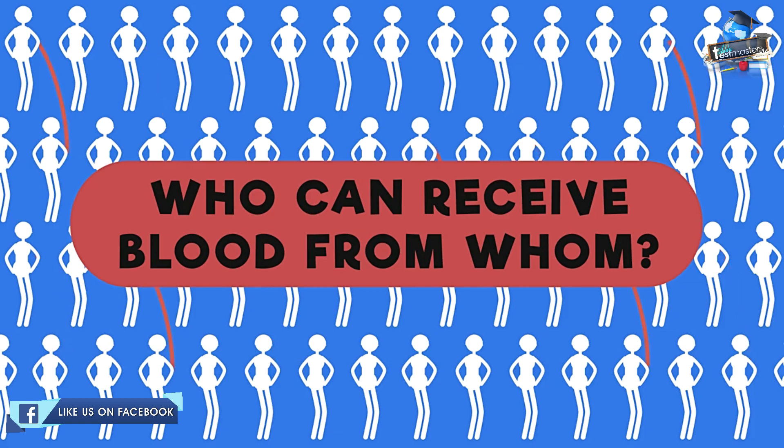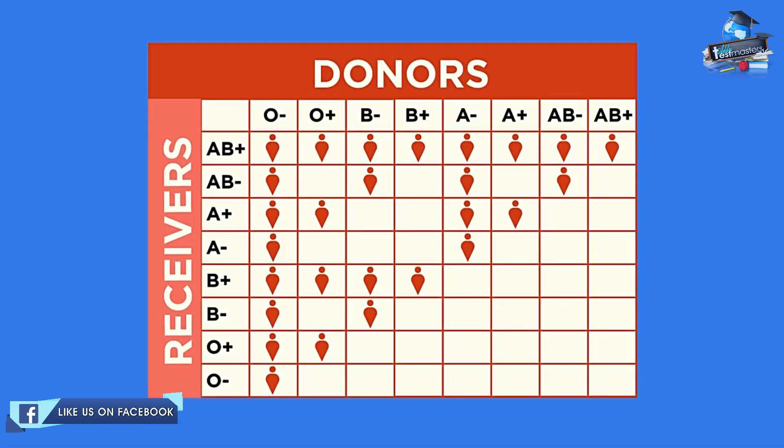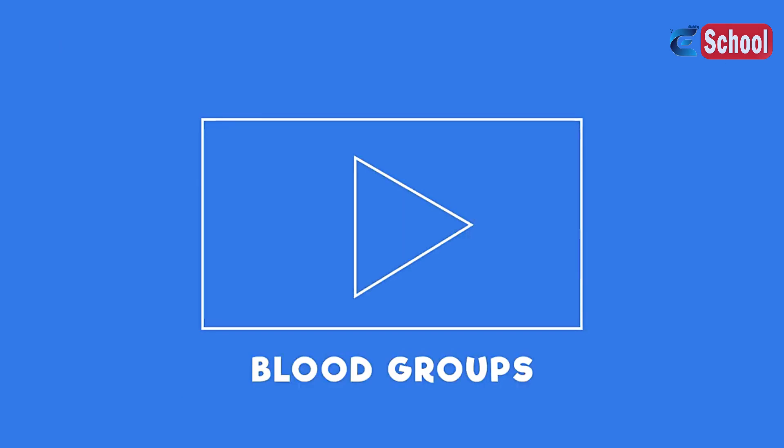So can everyone receive a blood transfusion from anyone else? No — you can only receive blood from compatible blood groups. To find out more about blood groups, watch this video.